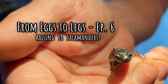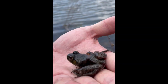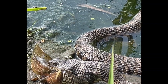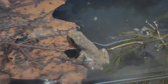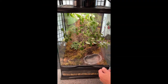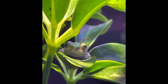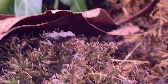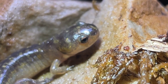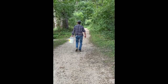Hi everyone, welcome back to From Eggs to Legs, a series that invites you to reconnect with the amazing wonders of the natural world. In our last episode, we watched the tree frogs and toads as they completed their metamorphosis, and we built them new homes as they began to make their way onto land. In this episode, we will focus on the spotted salamanders. Be sure to stick around until the end because I'll give you a sneak peek of our next episode where I release the toads, bullfrogs, and salamanders back into the wild where I found them. So let's get started.